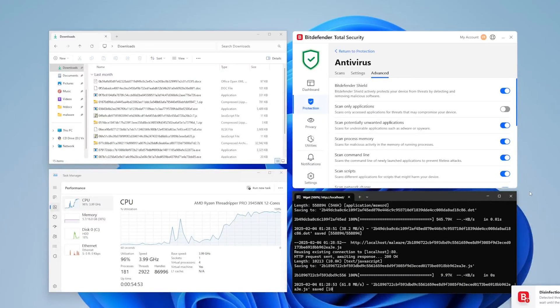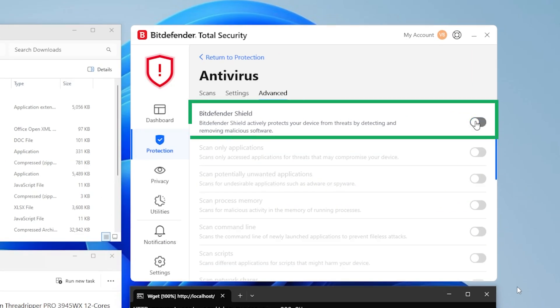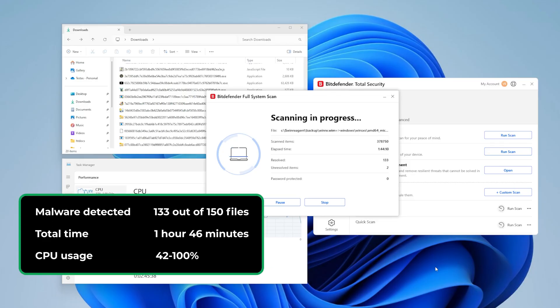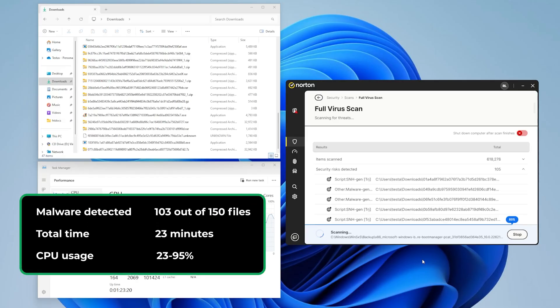To definitively decide which provider qualifies as the best antivirus for Windows 11, we need to do our own testing. Our research team planted 150 malware samples onto a device, simulating a worst-case attack scenario. With real-time protection off and a full scan run, Bitdefender found 133 of the malicious files — very impressive — though the scan took well over an hour and a half and was heavy on system resources. Norton had a lower detection rate, catching just 103 threats, but completed the scan in a fraction of the time with lower CPU usage.